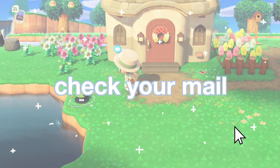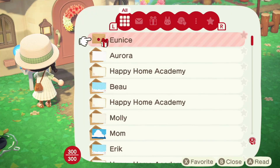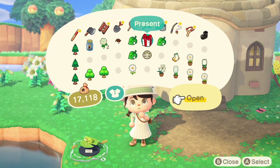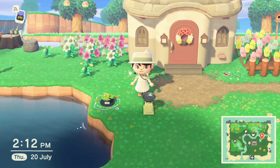We're going to start with checking your mail. Every day you will get a new piece of mail — it can be from your villagers or from some other random Animal Crossing characters. Always check your mail, read the letters, and check the presents you get as well. It's just so fun.